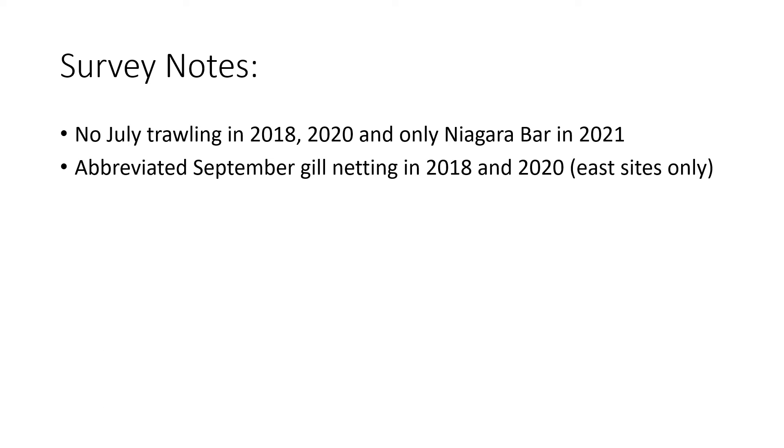Before I get started, just a couple of notes about the effort. Between 2018 and 2021, there was no July bottom trawling in 2020, reduced effort in the July trawling in 2018, and only trawling in the Niagara Bar in 2021.